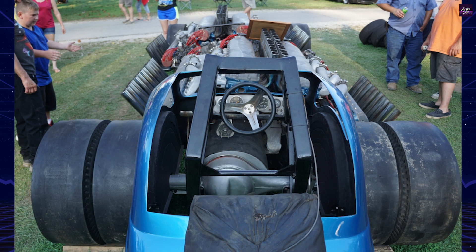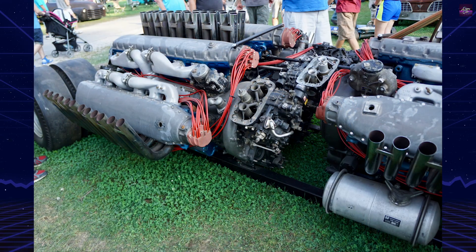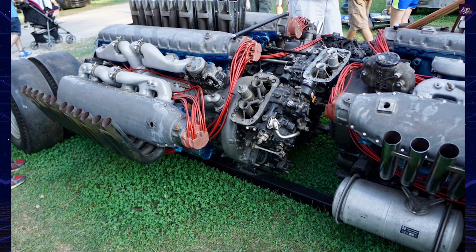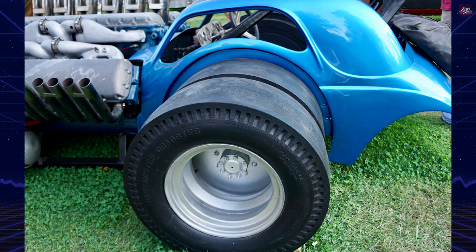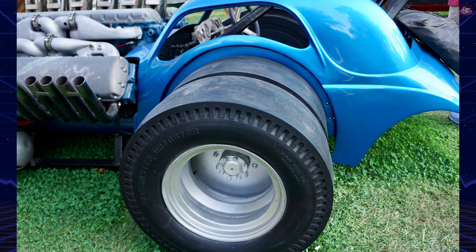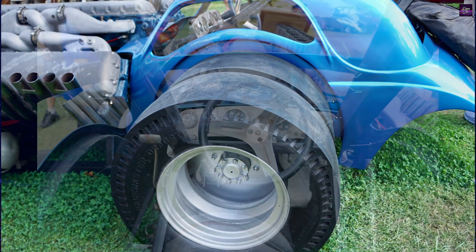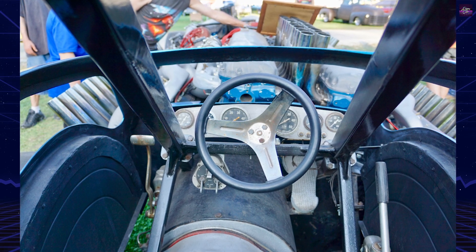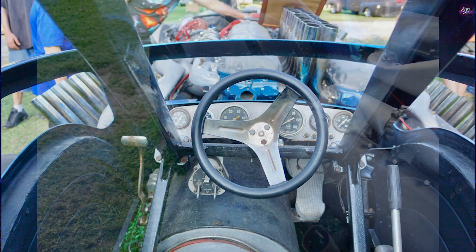The dragster's legacy is marked by its innovative design and the buzz it generated. Listed in the 1974 Guinness Book of World Records as the most powerful piston-engine car ever built, it was a sight to behold with its 96 exhaust pipes and 6,840 cubic inches. The car's potential performance, estimated at 12,000 horsepower and 10,000 foot-pounds of torque, remains a subject of heartbreaking speculation.